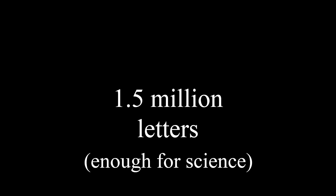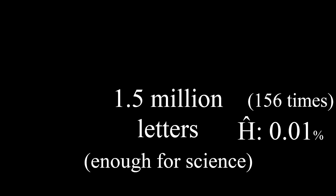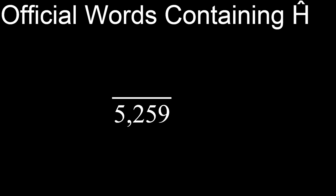And now for the real question: what's the deal with Ĥ? It is a vanishing letter in Esperanto. From an arbitrary corpus of nearly 1.5 million letters, Ĥ occurs 0.01% of the time. For comparison, the most frequent letter, A, has a frequency of 11.93%. Out of 5,259 official words, the letter Ĥ is present in only 34, or 0.6%. And a number of Esperantists are trying to eradicate the letter Ĥ even there,